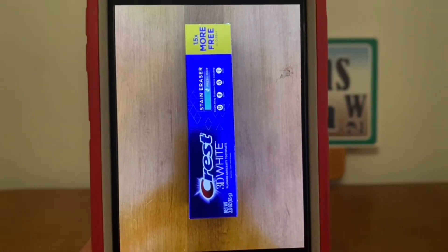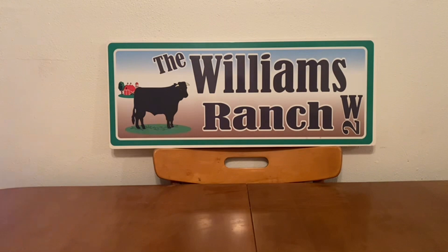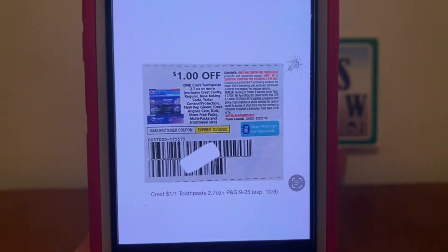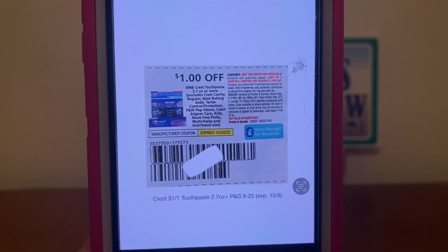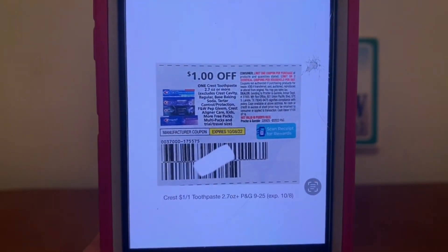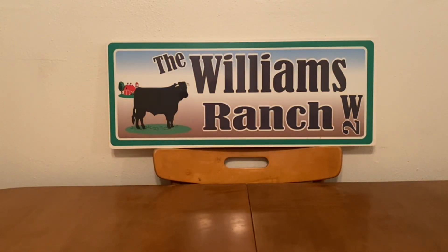We've got the Crest 3D White toothpaste down the dollar aisle at $1.00 a box. Pick up one, and a $1.00 paper coupon is attaching, giving you the toothpaste for free. As I always say, Ranch Fam — between digital and paper coupons, we shouldn't be paying for toothpaste. If you're not brand-loyal and can use just about anything, toothpaste should always be free. That's one of the things you'll learn as a couponer. With those down the dollar aisle and that $1.00 paper coupon, the toothpaste is free.